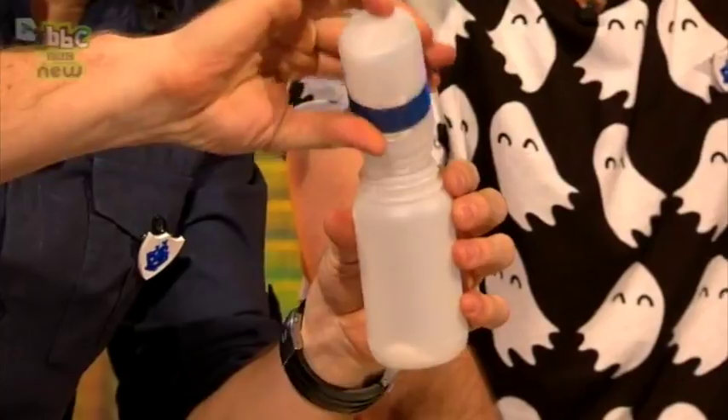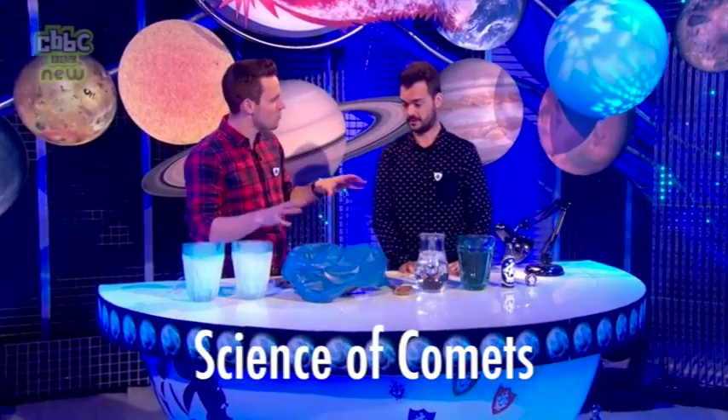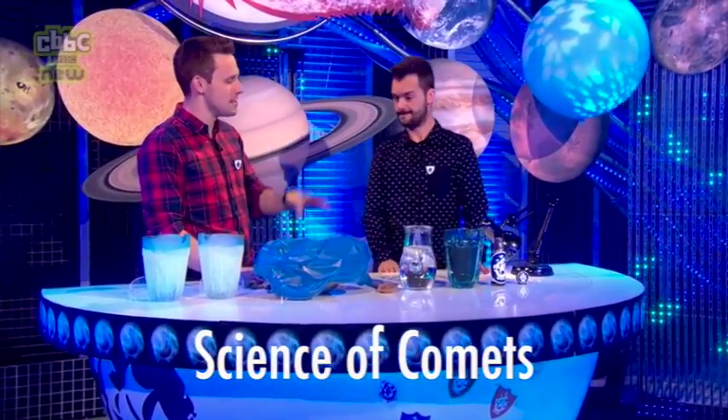Gunpowder is just three different ingredients and I've got them here - what a lovely lovely red. Right now, 300 million miles away, there's a spacecraft shooting through space.